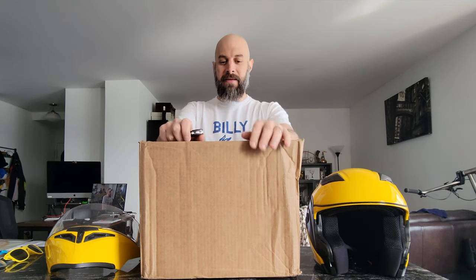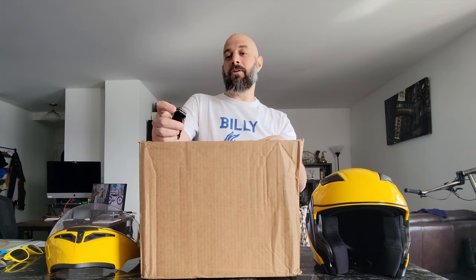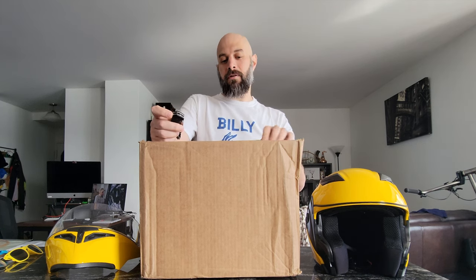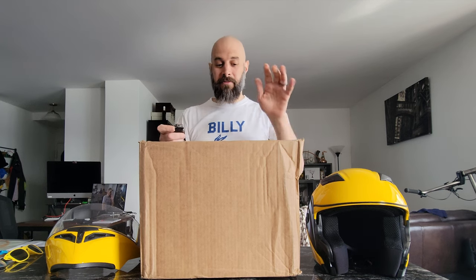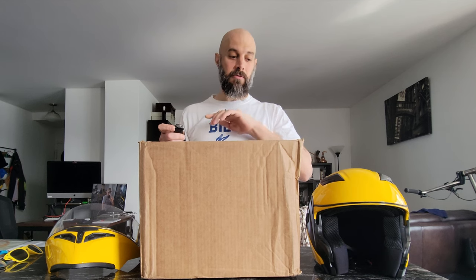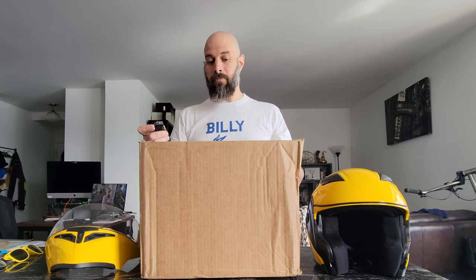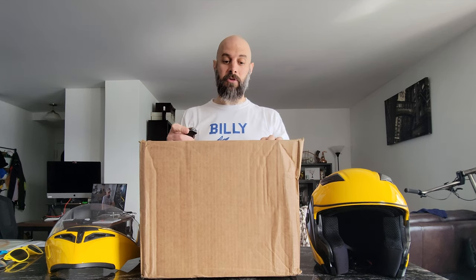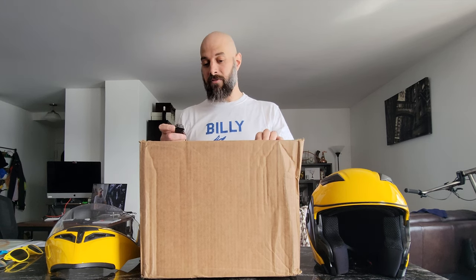What's up everybody, welcome back to the channel. I have yet another unboxing today — I've been on a little bit of a helmet binge. I got this HJC V31 vintage three-quarter open face helmet. I got it from Speed Addicts. These guys are really quick to ship, they do great video reviews on YouTube — highly recommend them, very helpful if you have questions and quick to respond.